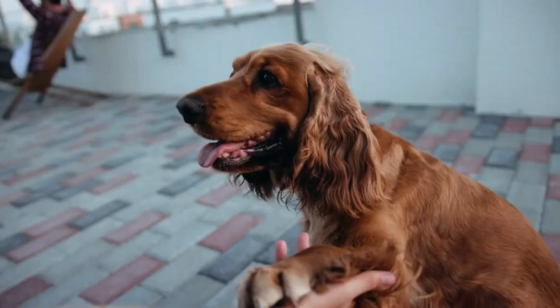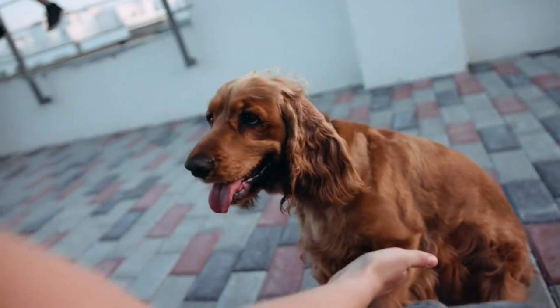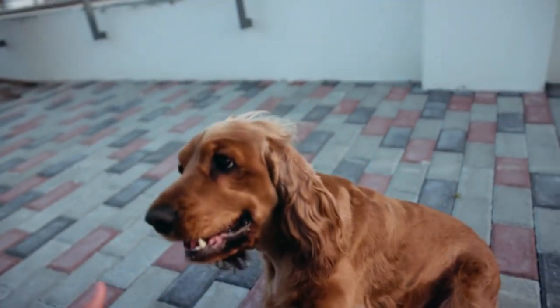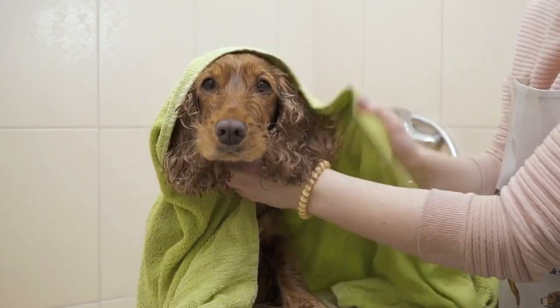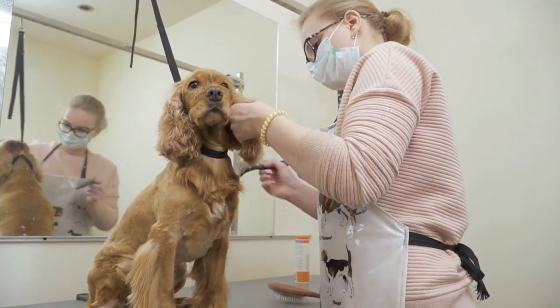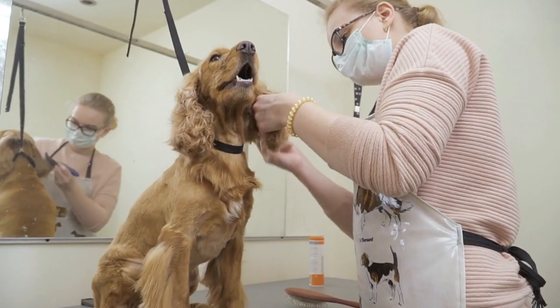Cocker Spaniels are known for their friendly, outgoing, and affectionate personalities. They thrive on human interaction and are excellent family dogs. They are good with children and other pets and are generally very sociable. However, they can become anxious and stressed if left alone for long periods of time, so it's important to provide them with plenty of attention and exercise.